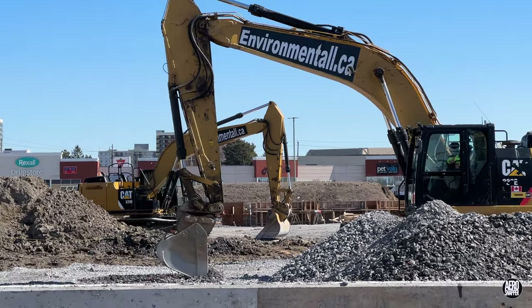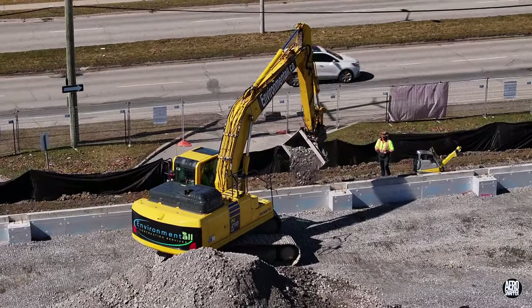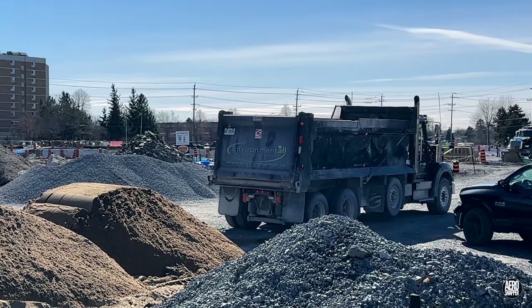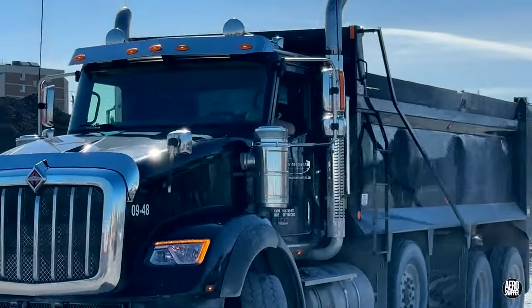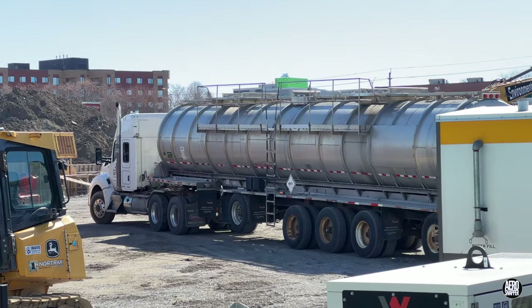A combination of excavation and building up the external walls kept the excavators busy. Deliveries of sand gave a hint of work to come, and GFL returned to remove groundwater.